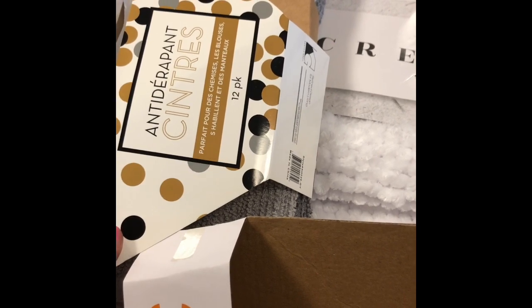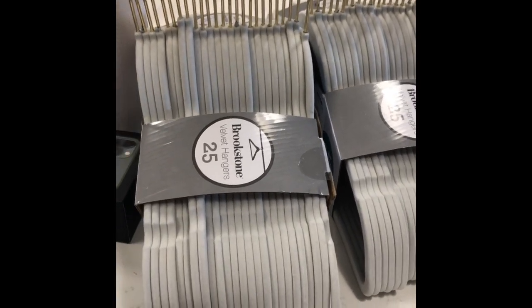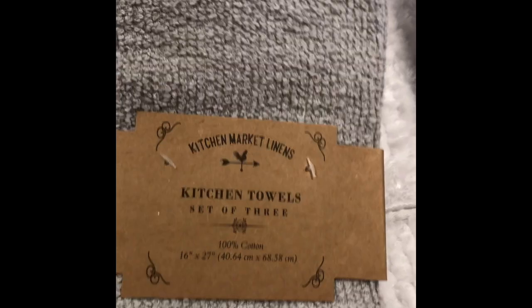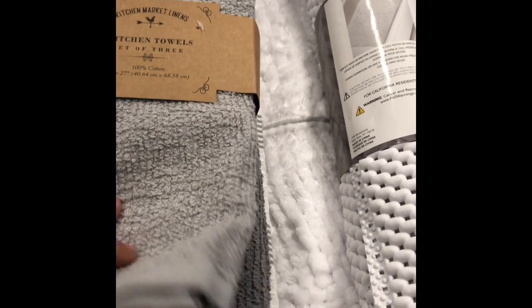These came from Ross. It still wasn't enough so I ended up getting two more packs, and these came from TJ Maxx. They all look the same — they're the grip ones, like the suede material. Then from Ross I got these kitchen towels, and this one is a pack of three: light gray, white, and dark gray.